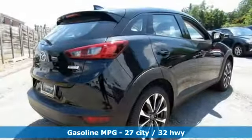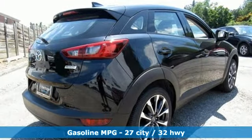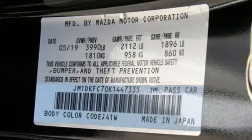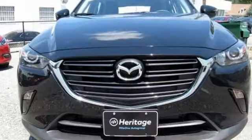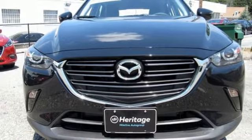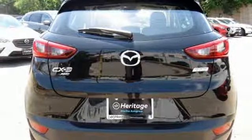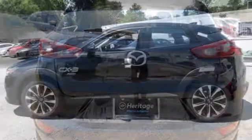Features include automatic transmission, front heated bucket seats, streaming audio, manual tilting steering column, power heated mirrors, external memory control, aluminum wheels, doors and push button start proximity key, and inline four-cylinder engine.